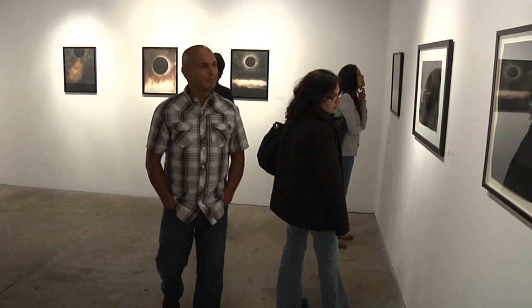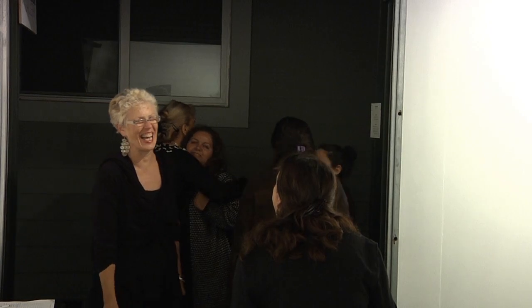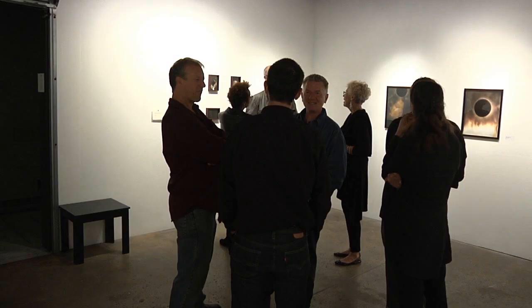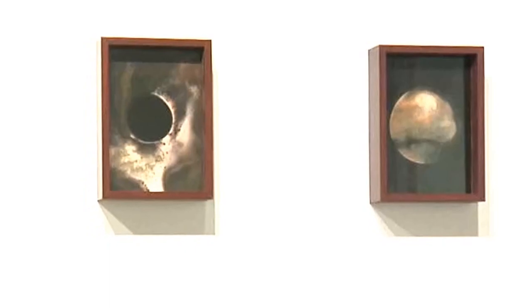Jacqueline's thinking very far outside the ordinary photographic box, and I think that's amazing. She doesn't use lenses in traditional cameras. She makes imagery in a very unique kind of manner, and I think that's quite brilliant. It's beautiful imagery to boot, so what winds up in the frame is quite extraordinary, and finding out how it was made is even more extraordinary.